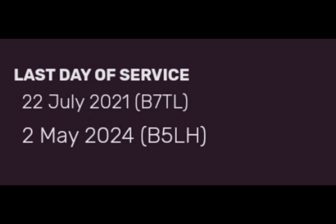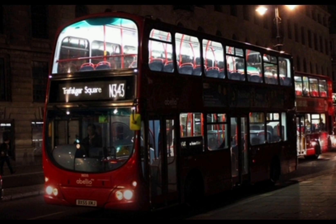The last year of service for the B7TLs was on the 22nd of July 2021 — those are the diesel older versions — and on the 2nd of May 2024 the B5LH also went extinct in London.